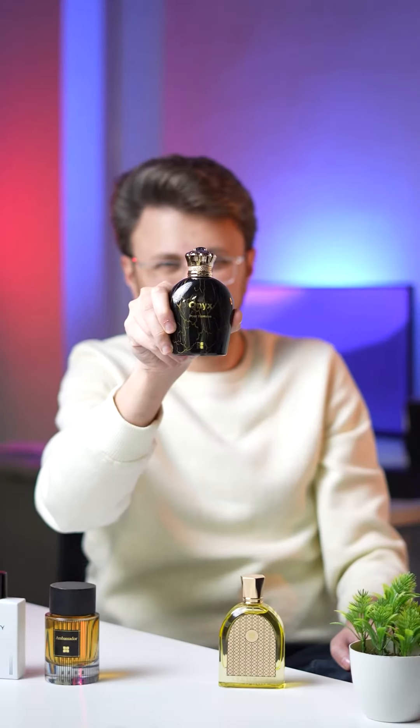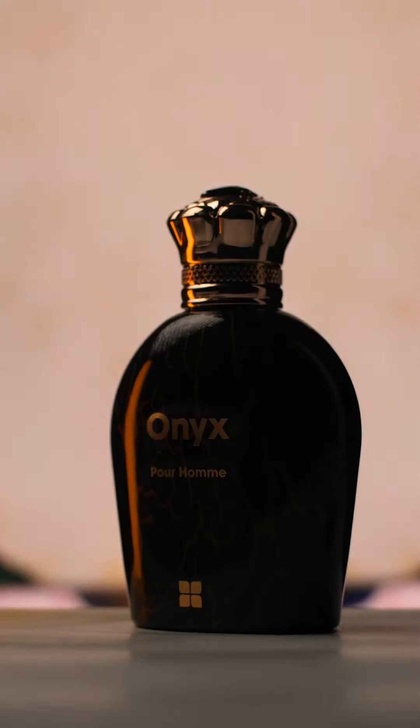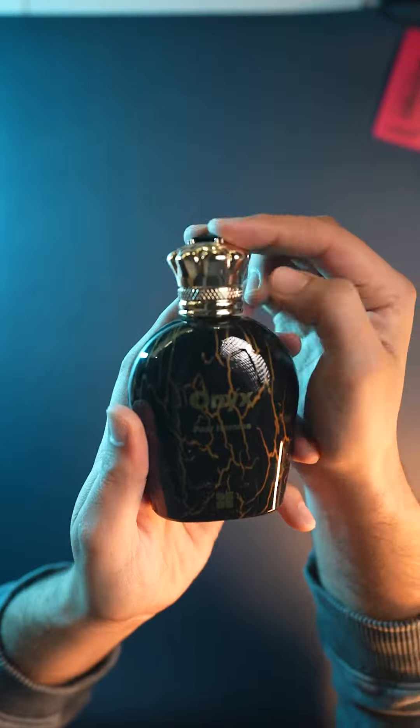Last but not least, it's the luxurious looking bottle of Onyx. As much as its bottle is hot, its fragrance is even more spicy. This is the perfume you should wear on your first day to set the right impression. I found my scent, and if you're looking to find yours, visit the Ideas website or your nearest Ideas outlet.